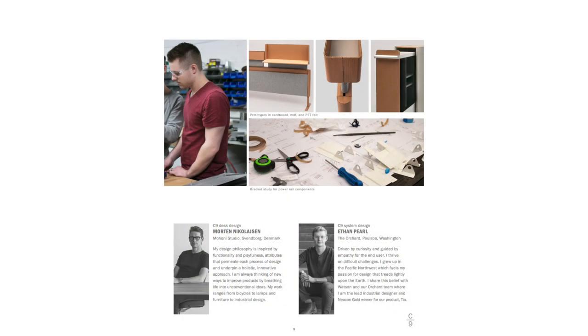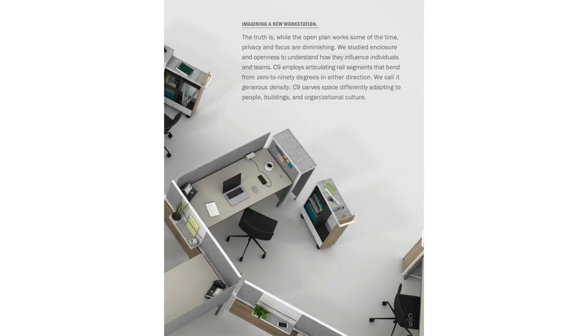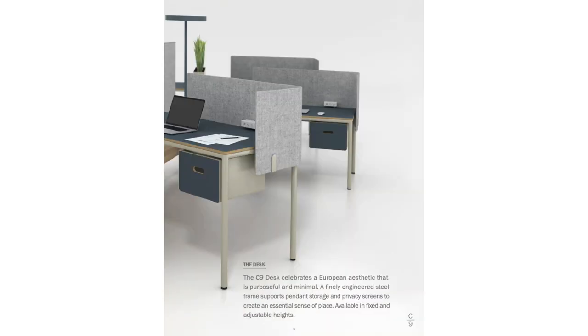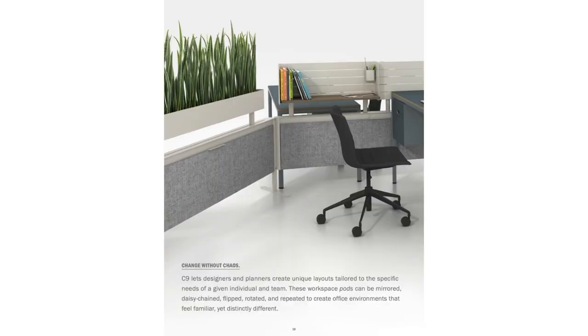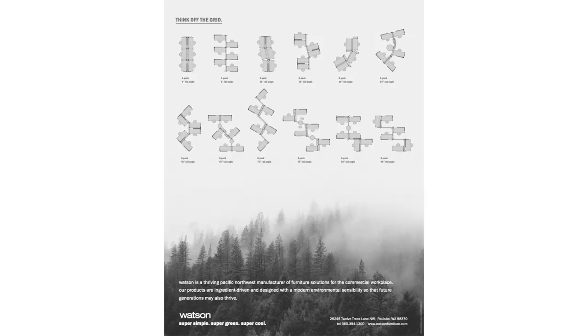Runner-up in the professional category is C9 by Watson. We are attracted to the clever simplicity of the articulated joint and feel it's the distinguishing element that sets the C9 apart from its competition. We all deal with difficult spaces that require tough design decisions. This joint innovation is a clever solution for the pillar in the room and offers more opportunity for social distancing in our current new world.